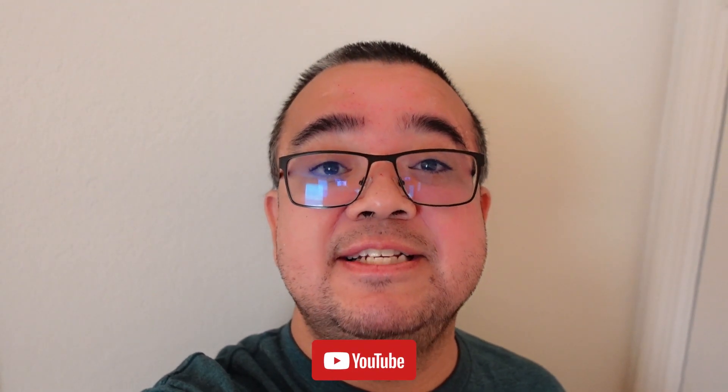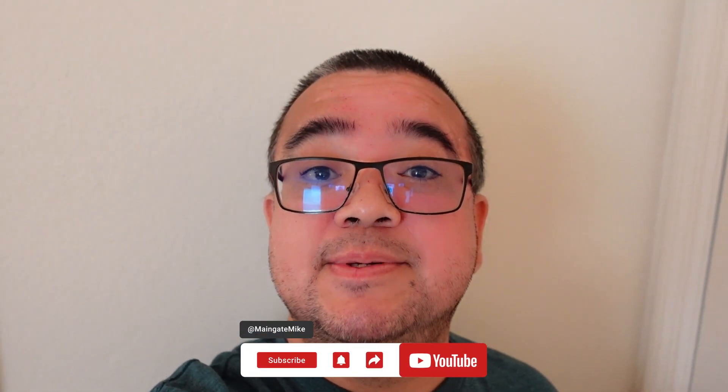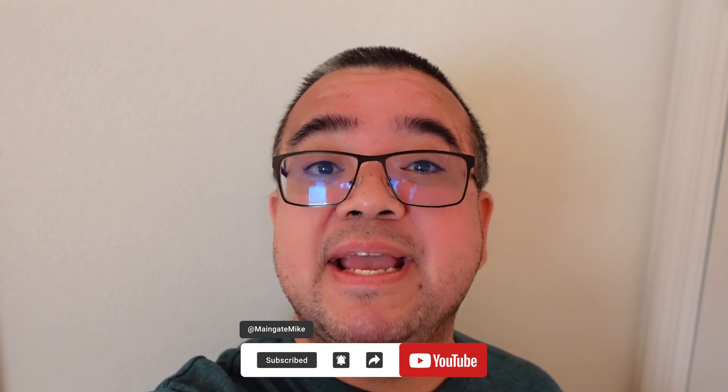Thank you for joining us on our adventure today, because it is you who makes this truly special. Disney Springs and the Disney Resorts is just the beginning. Subscribe now and become part of our Disney family, and let's make countless magical memories together. Until then, I hope you have a great, big, beautiful day, and we will see you real soon.